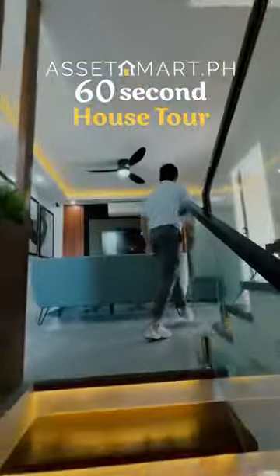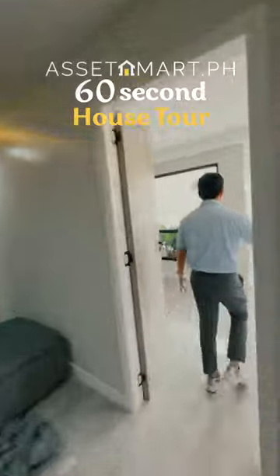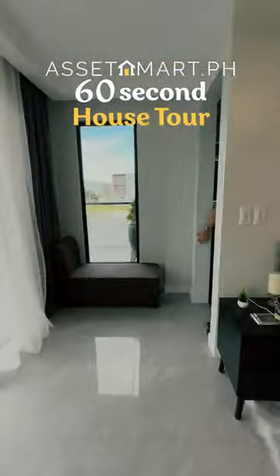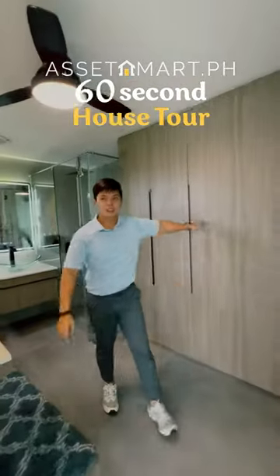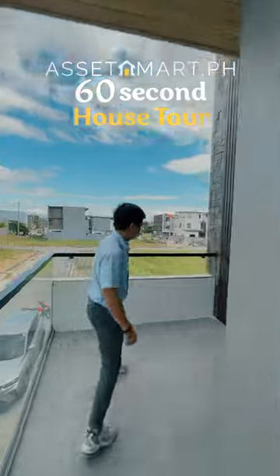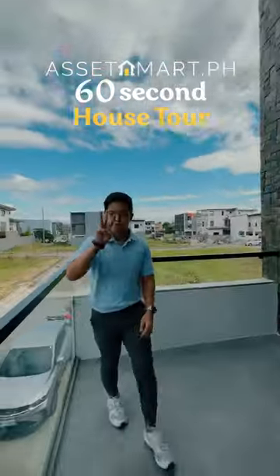Now let's go to the second floor and your second living room, the master's bedroom. You can see all 11 CCTV cameras installed, going inside your very own toilet and bath and walk-in closet, and outside your balcony — very spacious, and you can actually put more chairs and tables here.